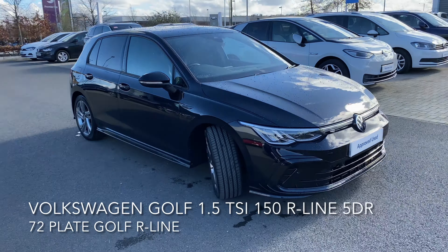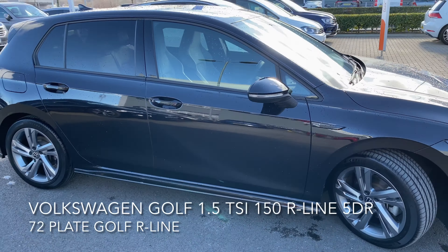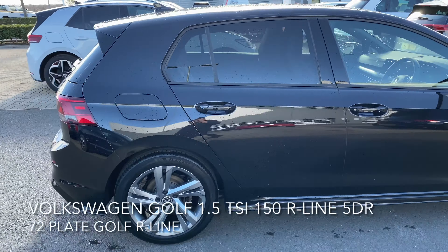We have for you here this Volkswagen Golf — it's a 1.5 litre TSI R-Line 150 PS.